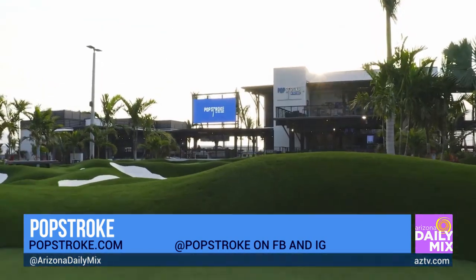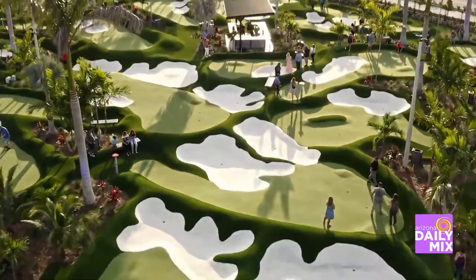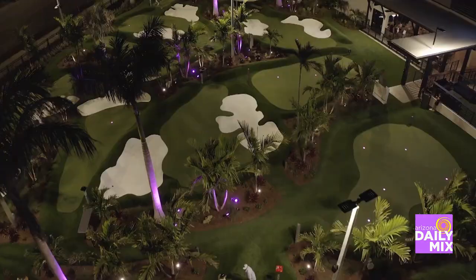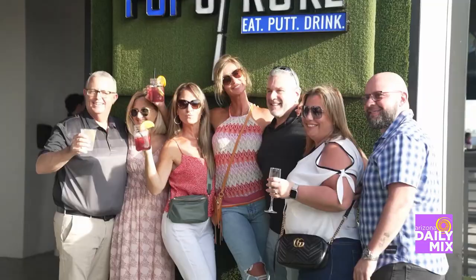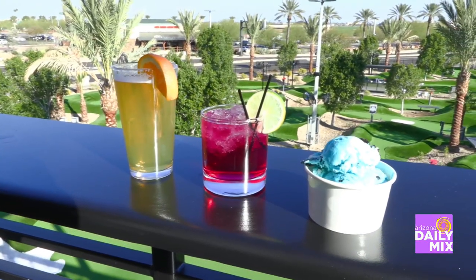We have a fantastic restaurant with amazing food. Right next to me you can see local craft beer and amazing craft cocktails. We have an ice cream parlor on property, which is great for everyone — little kids, you name it. We've got a little bit of something for everybody here at Popstroke. The ice cream is a great treat when you're done playing, win or lose.